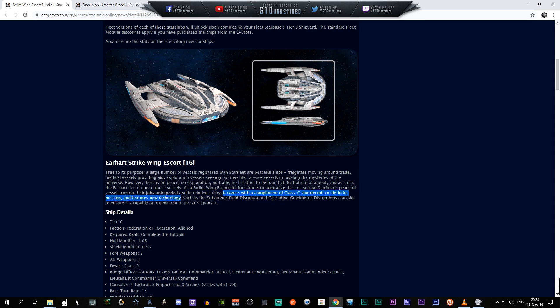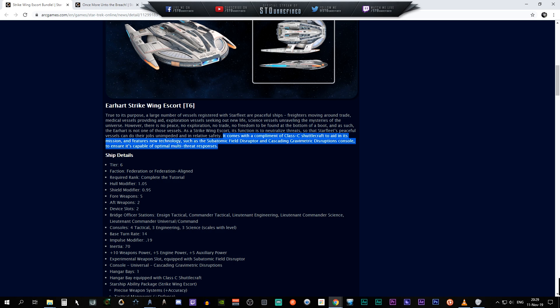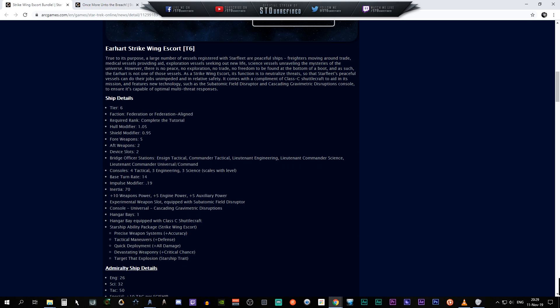As a Strike Wing Escort, its function is to neutralize threats so Starfleet's peaceful vessels can do their job in relative safety. I don't know who comes up with these blurbs, but it's definitely awesome. It comes with a complement Class-C shuttlecraft to aid in its mission and features new technologies such as subatomic field disruption and a cascading gravimetric disruption console to ensure optimal multi-threat response.